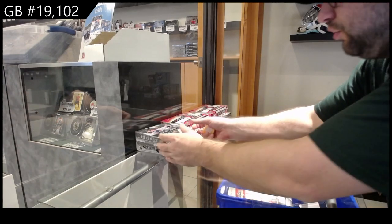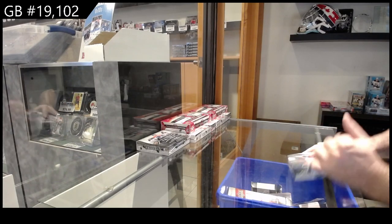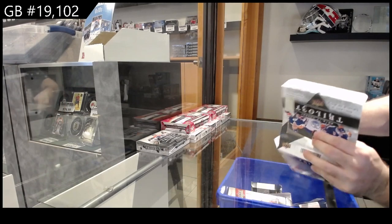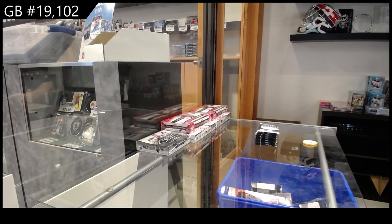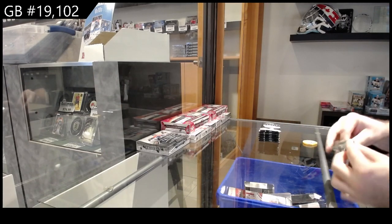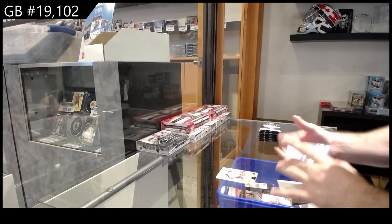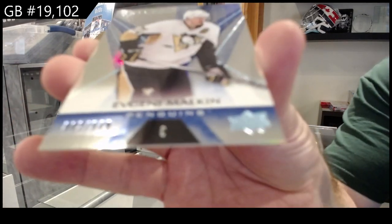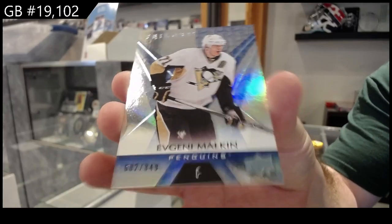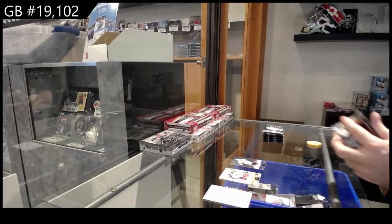Starting off CNC Break 19102, we've got the dual year Trilogy — Matthews, McDavid. Starting off numbered 849, Evgeny Malkin. I'm really hoping we get some really cool autos or low-numbered memorabilia, or of course the big boys Matthews or McDavid.